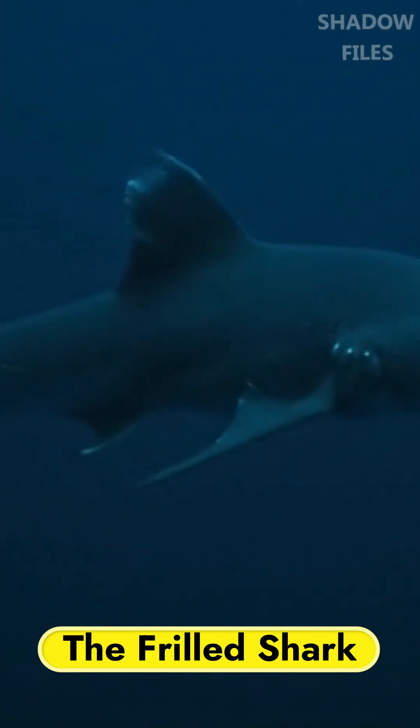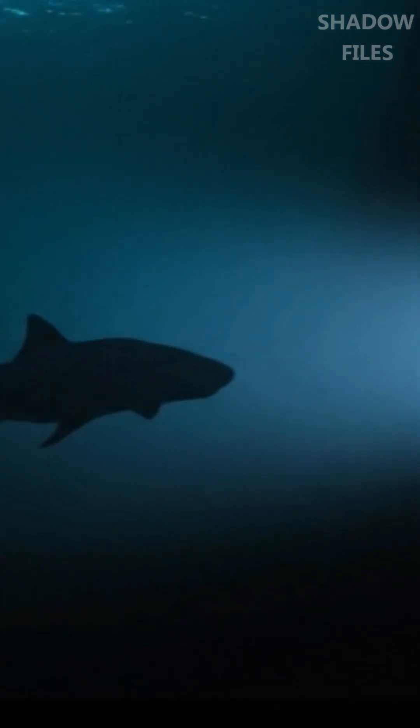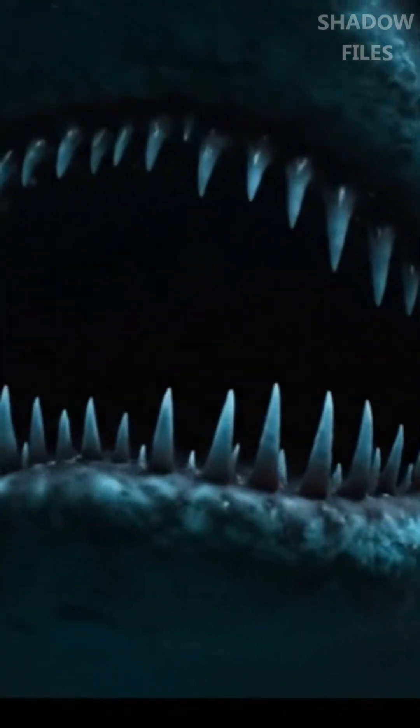Frilled shark — a living fossil. We plunge deeper into a nightmare that hasn't changed in over 80 million years. Meet the frilled shark, a creature that looks like it swam straight out of the age of dinosaurs.